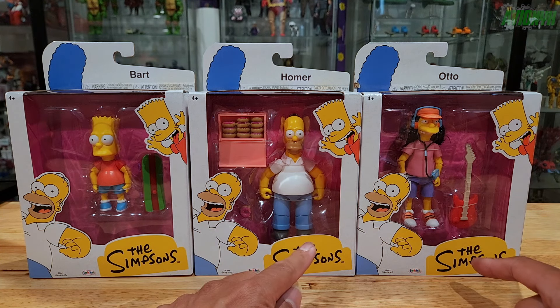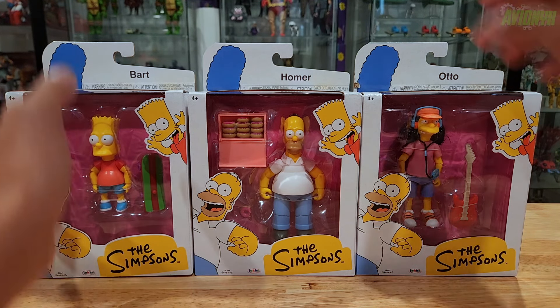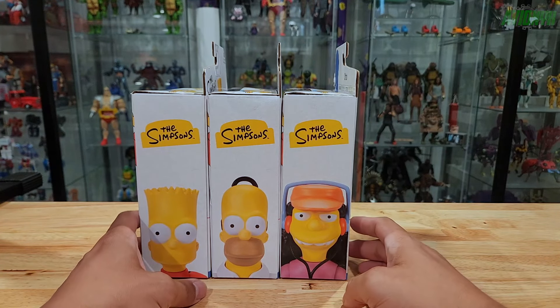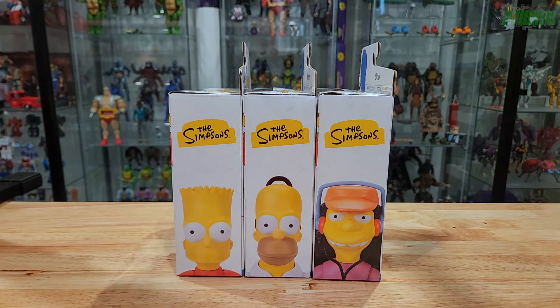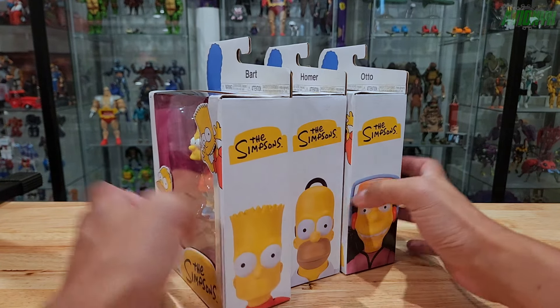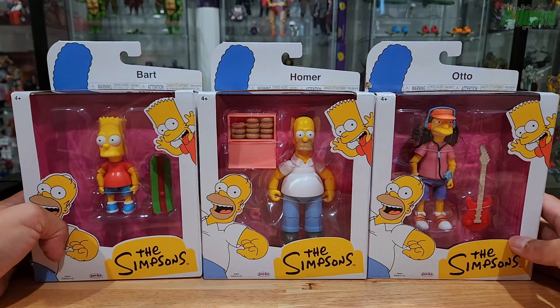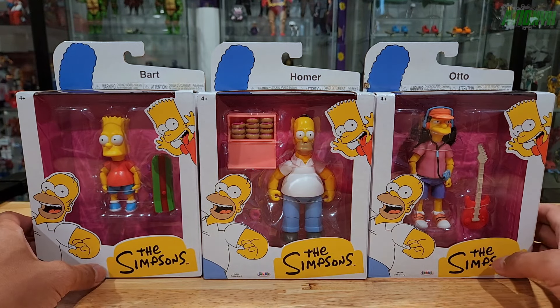There was another Homer Simpson there, so I imagine the shipper case is two Homers, one Otto, and a Bart Simpson. These are $13 each. They just came in — today is Monday, July 14th.